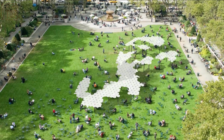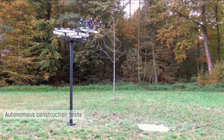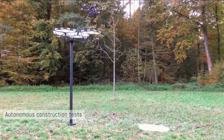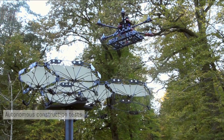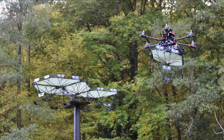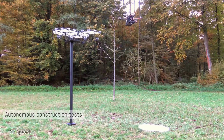This ingenuity extends beyond leisure — for more substantial endeavors like constructing buildings and structures, these drones prove invaluable. Swift installation and mobility allow structures to be assembled and relocated efficiently. Moreover, these architectural marvels can exhibit intelligent behaviors, adapting to residents' preferences and creating a responsive environment.